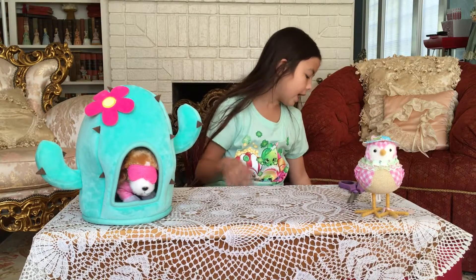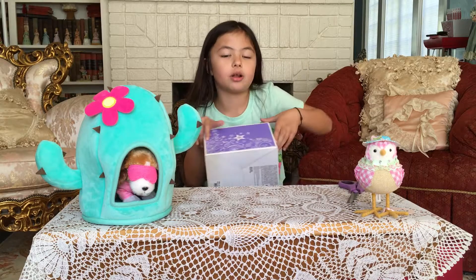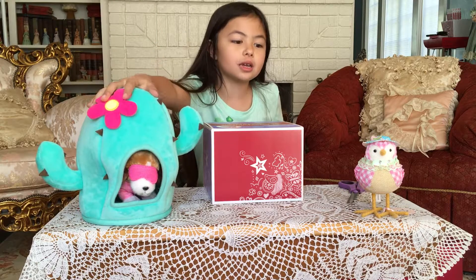Hey guys, I'm here and today we are doing an American Girl Crazy haul. It's crazy. I just went to the Florida Mall today and got some American Girl doll stuff. And here we go. Let's do this.